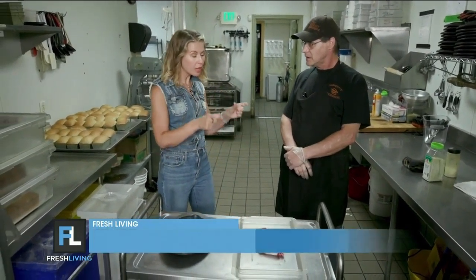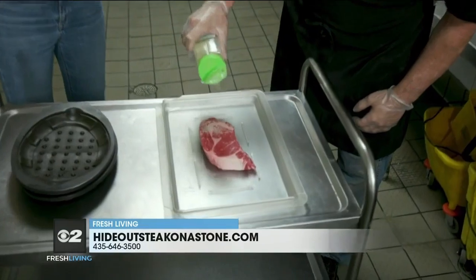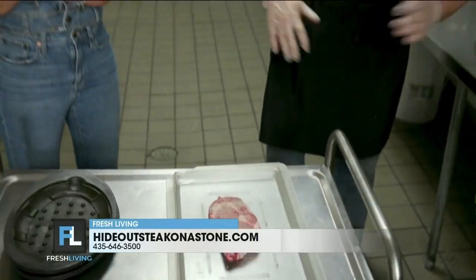We have a 12-ounce ribeye. So you're making us a ribeye, and what's really unique and cool about what you do here is you allow the consumer to actually do the cooking. Yes. So you're going to season it up — we're using garlic salt, lovely garlic salt over the top here, on both sides. Look at that beautiful marbling. Where are you getting your steaks from? We use Stockyard Steaks out of US Foods. Such a great quality product — they are one of the best steaks you can get.